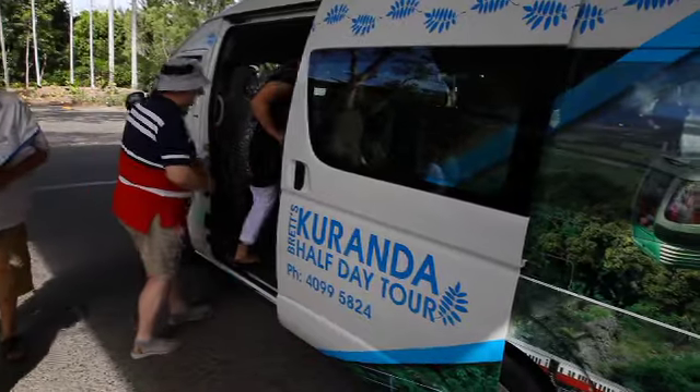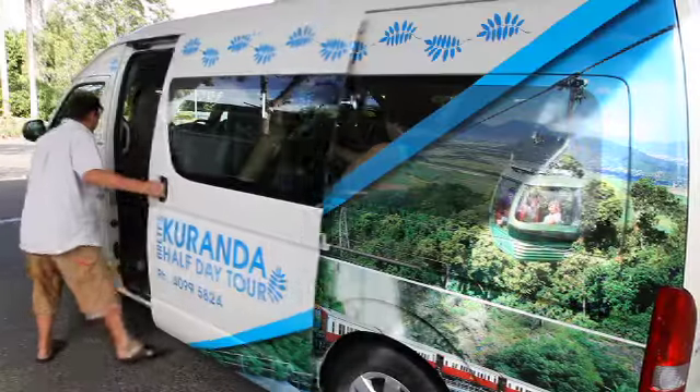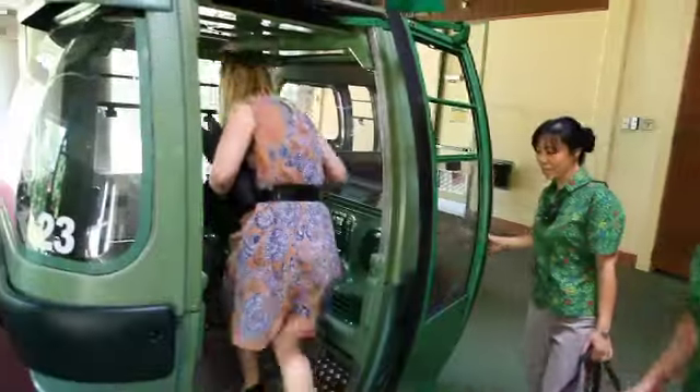Brett's comprehensive Kuranda Tour kicks off with an 11am pick up at your accommodation venue of choice, giving you the chance to enjoy a relaxing morning before your big day out.